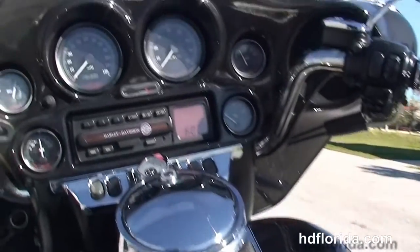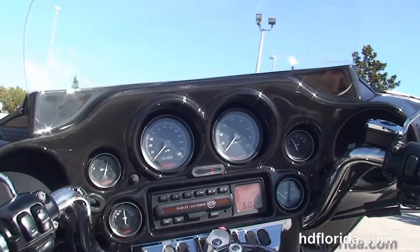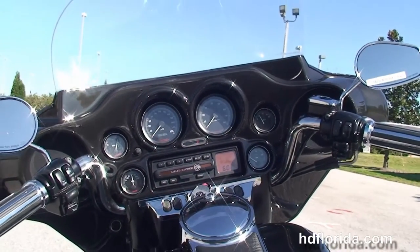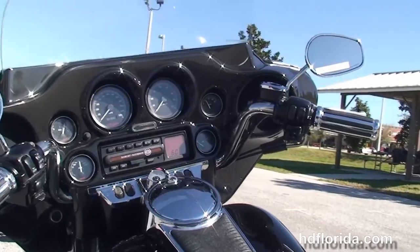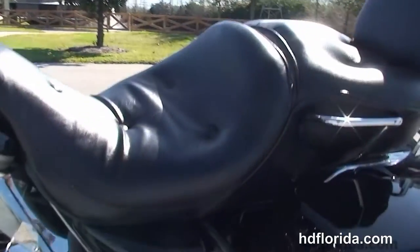The two-up tour-inspired seat, chrome and black tank trim, and out front we've got the classic Batwing style fairing that has the factory AM/FM/CD player with input for an MP3 player. It's got upgraded grips and a painted inner fairing.